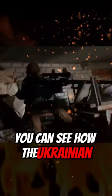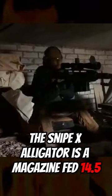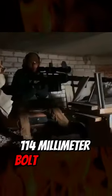In this video, you can see how the Ukrainian sniper rifle Snipex Alligator works. The Snipex Alligator is a magazine-fed 14.5x114mm bolt-action rifle manufactured by Exedo Holding.